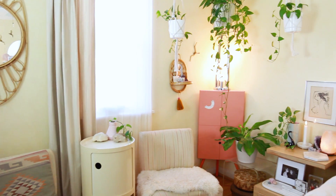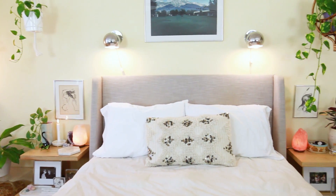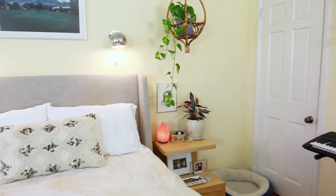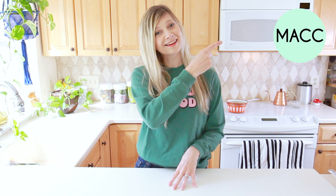And voila! You've created a soothing wellness sanctuary to spend spa-like days making yourself feel restored and refreshed. What do you do to create a restful, restorative space in your room? Be sure to fill up the comments because I love hearing your ideas. Give the video a thumbs up and subscribe to MAC. I will see you guys later. Bye!